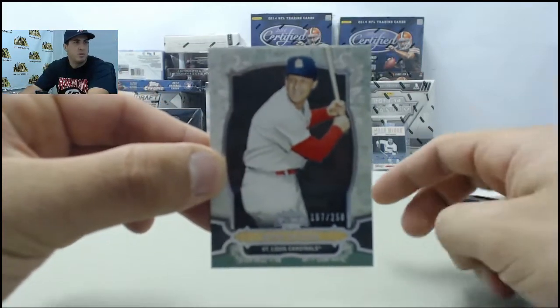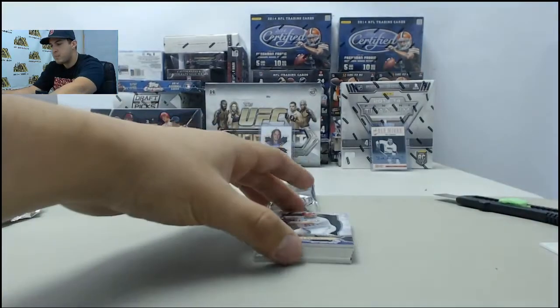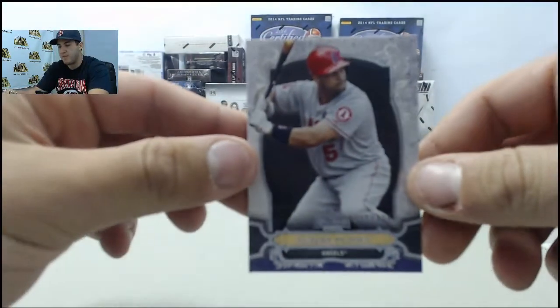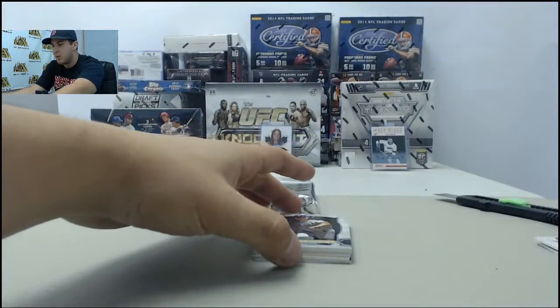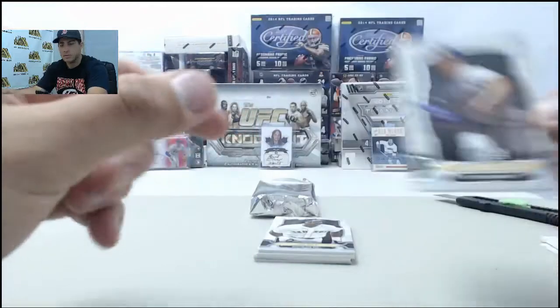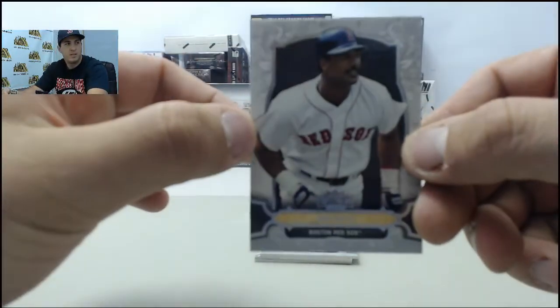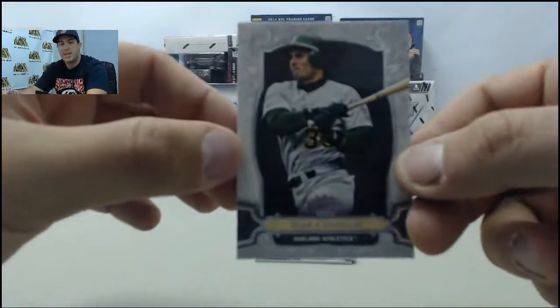All right, so back at it. Standard numbered to 250. Then a purple numbered to 325, Albert Pujols. Next up, Randy Johnson. Jim Rice. Jose Canseco.